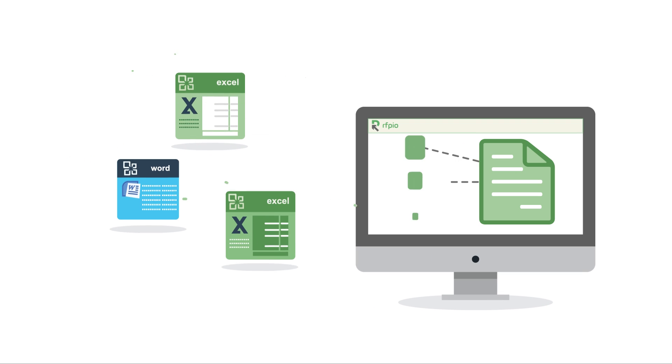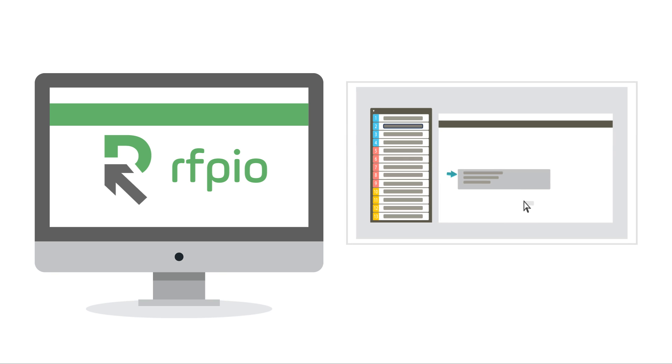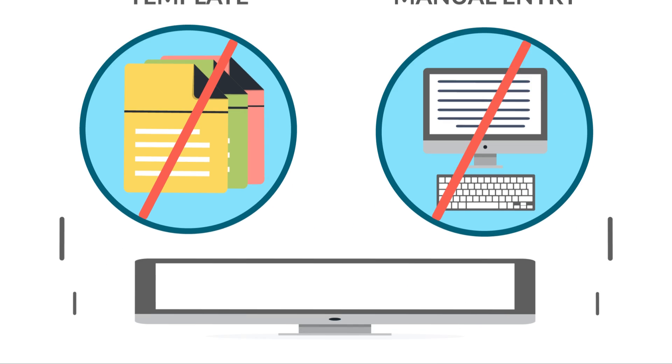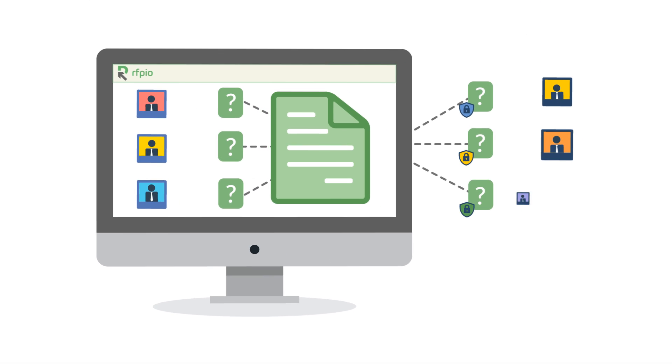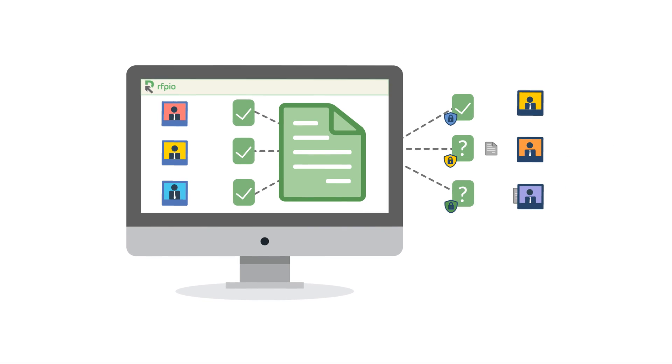RFP.io is the first response software that allows you to directly import and format any RFP questionnaire, even add custom questions with no messy templates or manual entry. Simply and securely assign questions to anyone inside or outside your organization, and ensure your team can respond quickly with our one-of-a-kind adaptive learning engine.